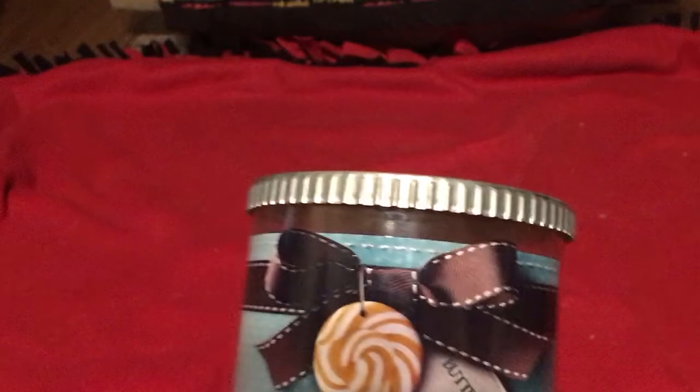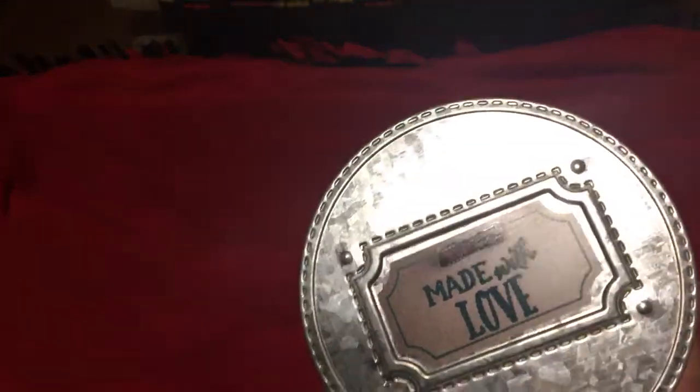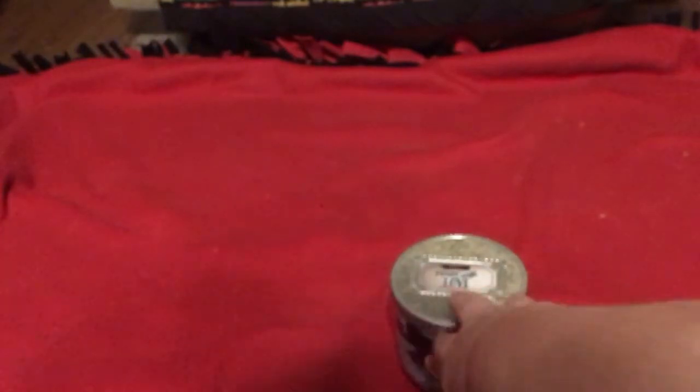I purchased Butterscotch Toffee, and it has rich butterscotch and a dash of sea salt. This is from 2014. As you can tell, the caps are different — this one says 'Made with Love.' I bought these candles in 2014 and stuck them in the bottom of a closet and never thought to burn them. Totally forgot I had them.